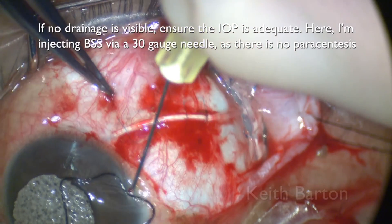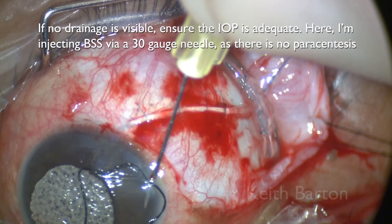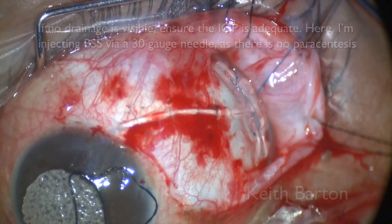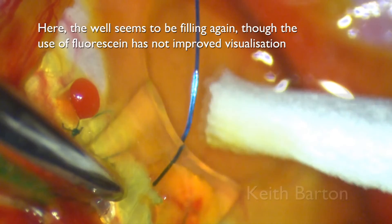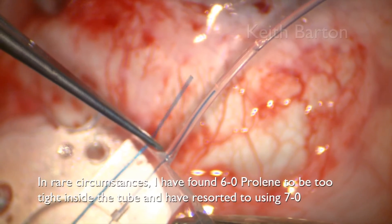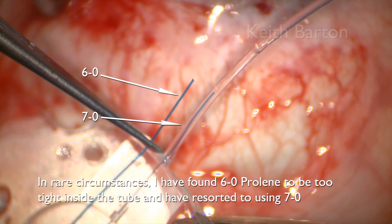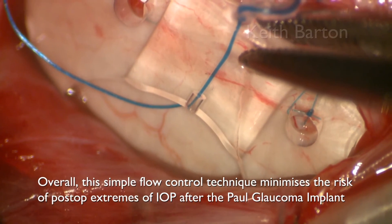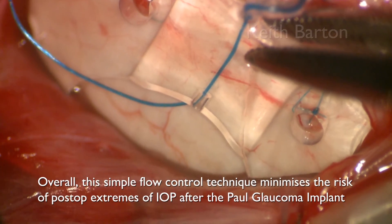If no drainage is visible, ensure the IOP is adequate. Here I'm injecting BSS with a 30-gauge needle — as there's no paracentesis — to ensure that the eye is pressurized. The well now seems to be filling again, although the use of fluorescein in this case hasn't really helped. Rarely, I've found the 6-0 proline to be too tight inside the tube and have resorted to using 7-0. Overall, this simple flow technique minimizes post-operative extremes of IOP after the Paul Glaucoma Implant.